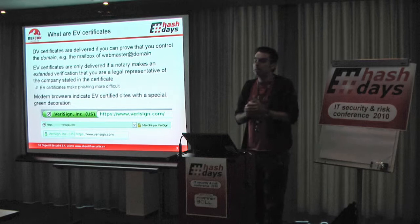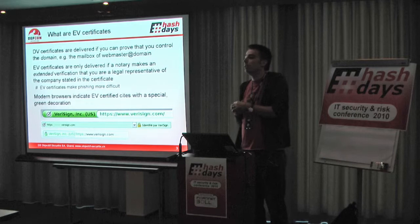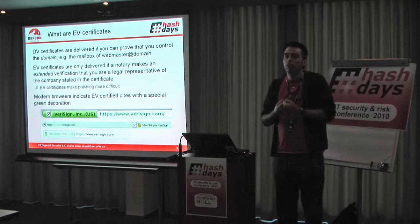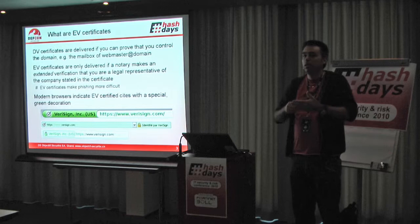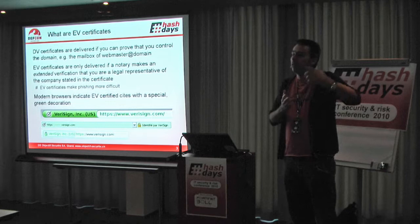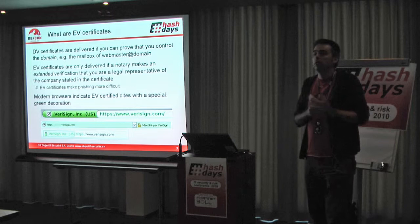There's a difference between EV certificates and DV certificates. DV means domain verified. Those are the classical certificates we used to get before EV was invented. They were expensive in the beginning and then cheaper and cheaper — now you can even have them for free. The only thing you have to prove to get one is that you own the domain. If you want to create a domain like ubsebankinghackers.com, you register that domain, create the email address, and then you can buy a certificate. It will send an email to that address, and if you can prove you receive it, you get the certificate.